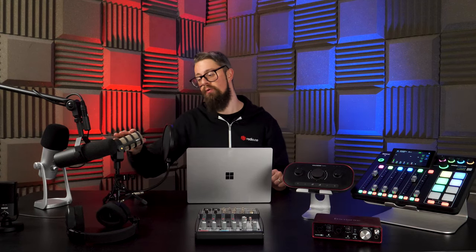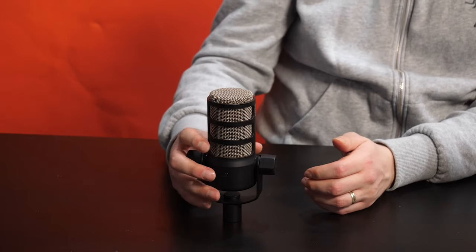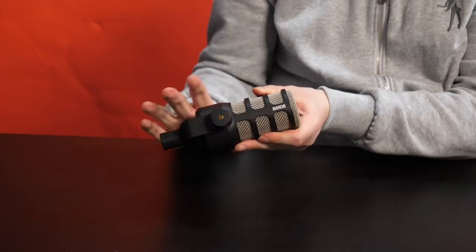This is the Shure SM7B, probably the industry standard microphone, found littered throughout studios all over the world. Another one creeping up behind it is the Rode PodMic, which we've used a lot in our videos and comes very critically acclaimed. It's a nicely priced entry-level XLR microphone retailing for around $100. There is a difference in sound quality comparing it to something three times the price, but if you want a really crystal clear, clean sound for beginning your broadcasting, you can't go wrong with a Rode PodMic.